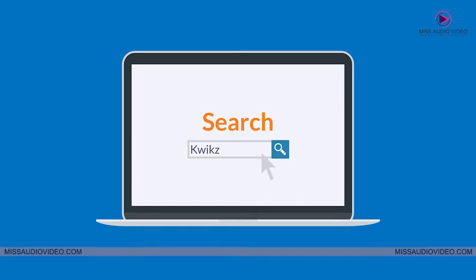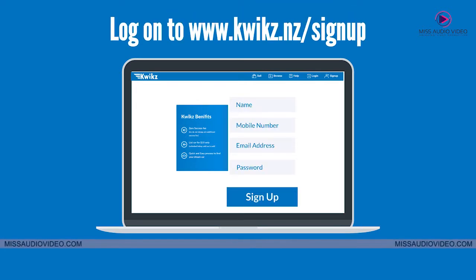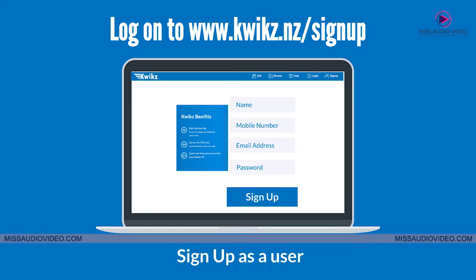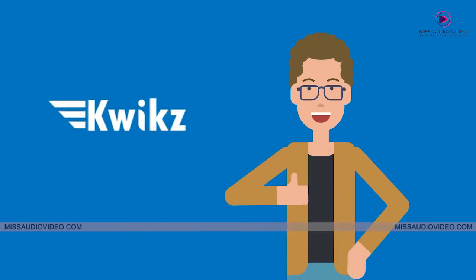The process is quite easy and is two simple steps to get registered as a car dealer with us. First, log on to www.quix.nz/sign-up. Sign up as a user. Then, upgrade your account to a business account. Enter your business details and submit your form. And that's it, you're done.